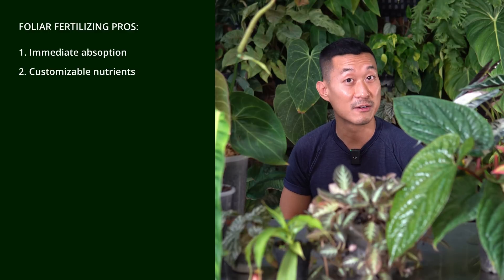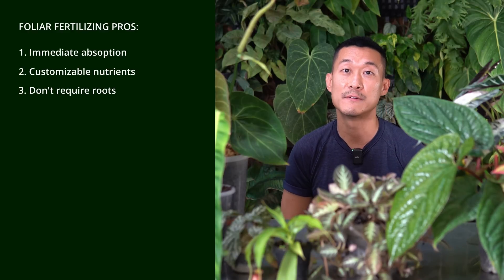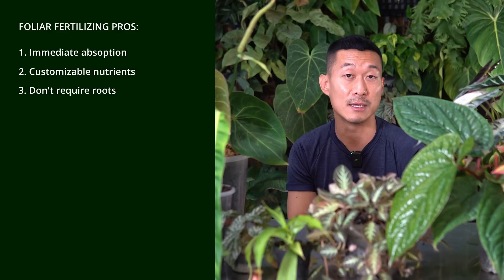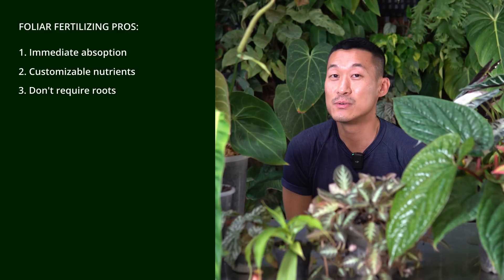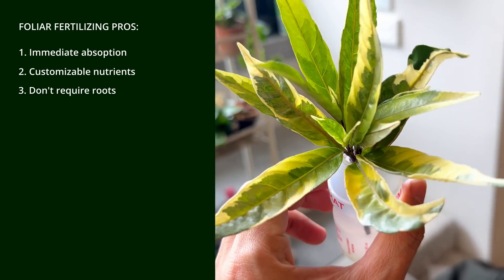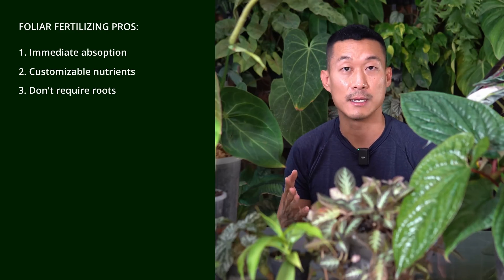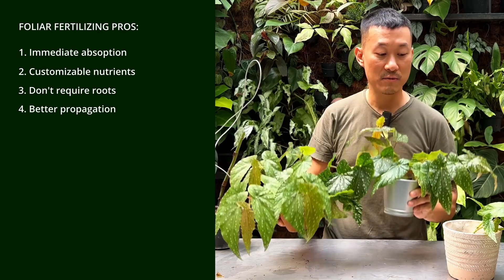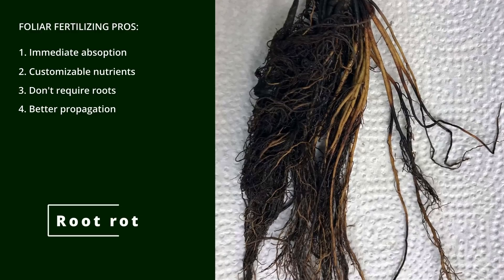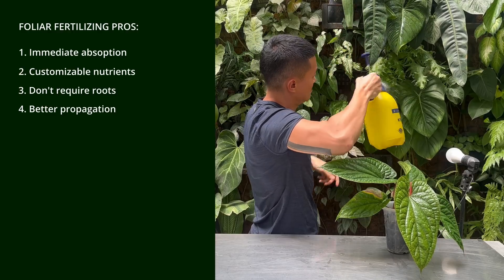In some cases, roots are simply not available — whether you bought the plant bare root, the roots have dried off, rotted off, or you've snipped them off. In that case, it's a good idea to introduce nutrients directly into the leaves. If you do water propagation and apply foliar fertilizing moderately, it will increase the success rate and propagation speed. So when roots are not available or optimal, spraying directly on the leaves is a really good idea.